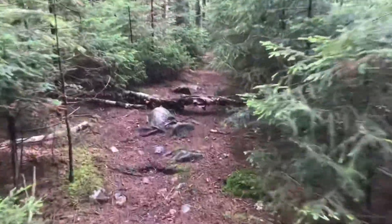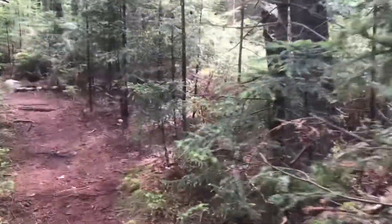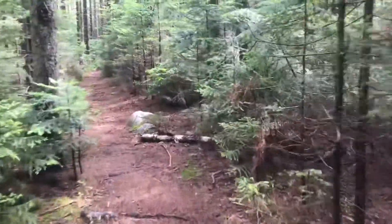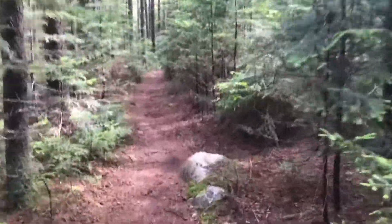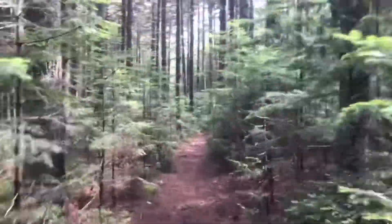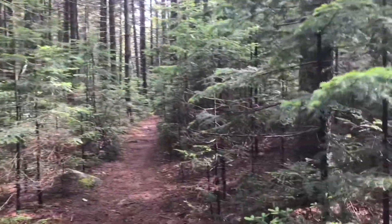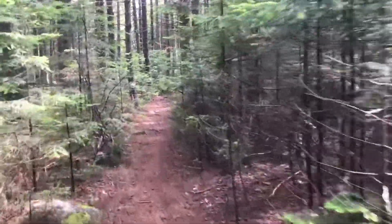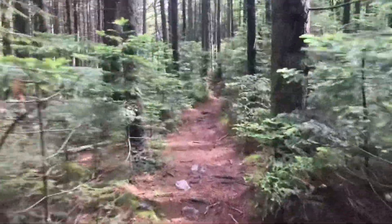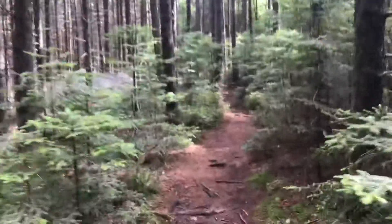We've been at it for a couple hours getting up here. It's been pretty much climbing the whole two hours today — some gradual, some a little more intense. But this is a pretty cool area right here. It's just beautiful. You can smell it. Getting pretty close to this rock garden, so we'll check in there.